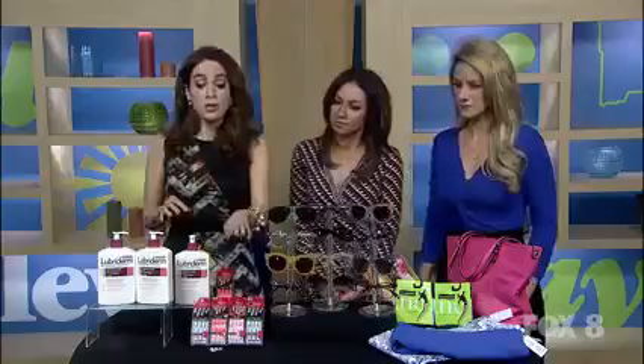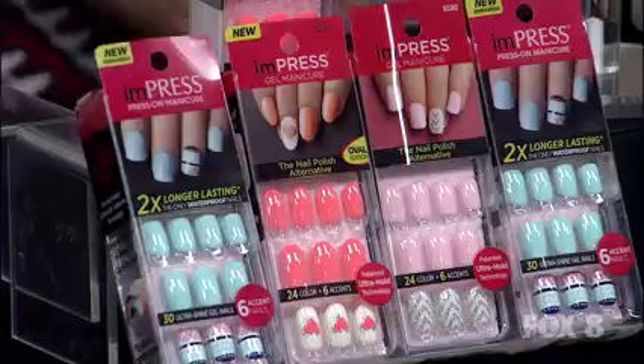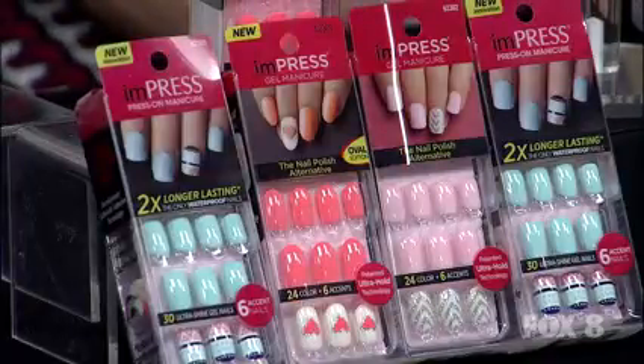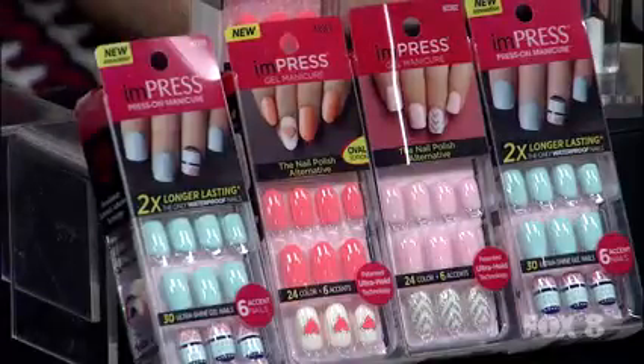Let's talk about nails. Now, who really has time to go to the nail salon? It's time consuming and it can be really expensive. So I love great at-home options like this — Impress Manicure. This gives you a salon-perfect manicure in minutes. It has something called Ultra Hold Adhesive Technology. There's no dry time, no mess, it's hassle-free, and there's no nail damage. Also eight dollars at CVS. Go on to ImpressManicure.com — all you do is peel the tab back and stick it on your nail. That is it.